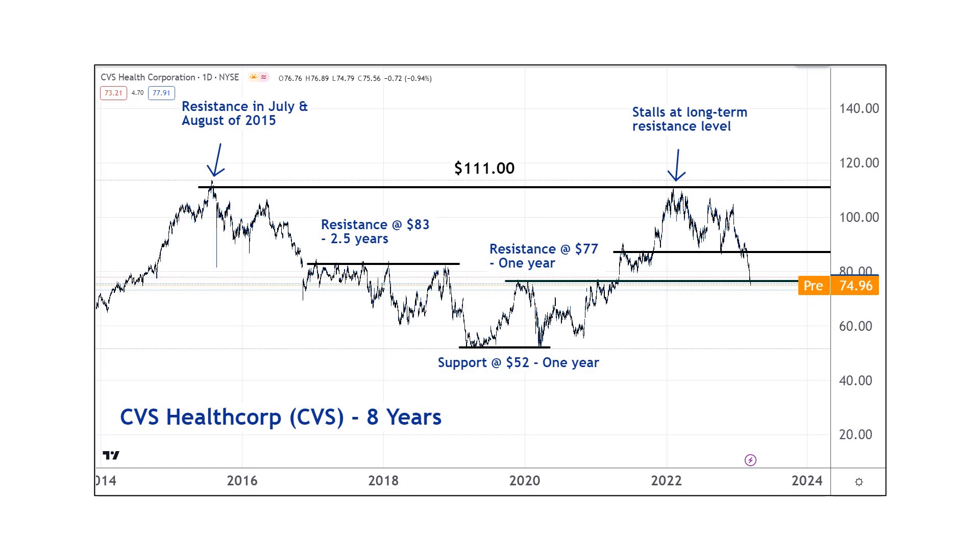Hello everyone. Today I want to talk about market memory, which is a pretty fascinating concept that I think is probably taken for granted by a lot of people.